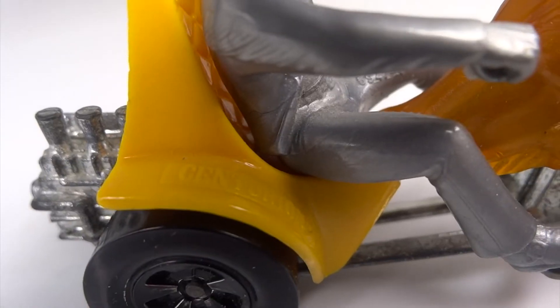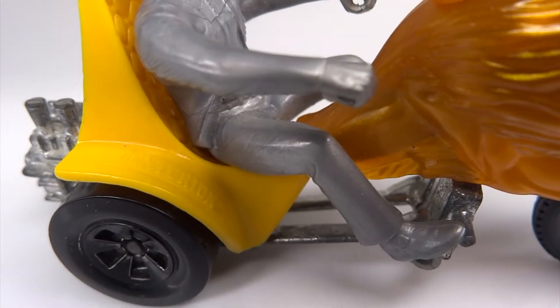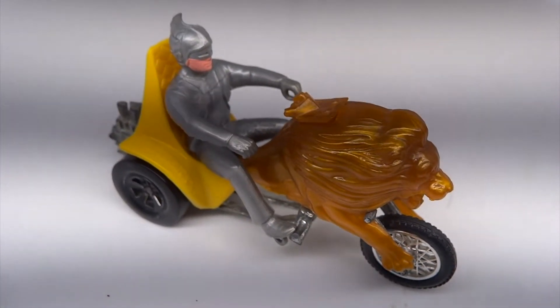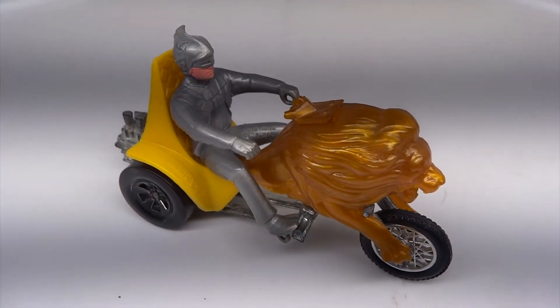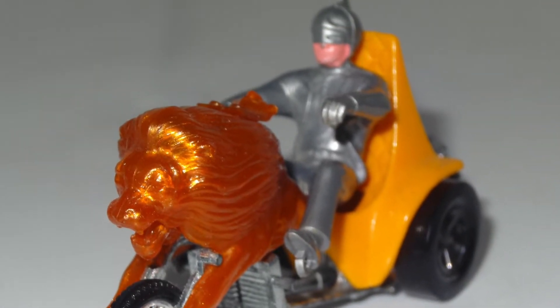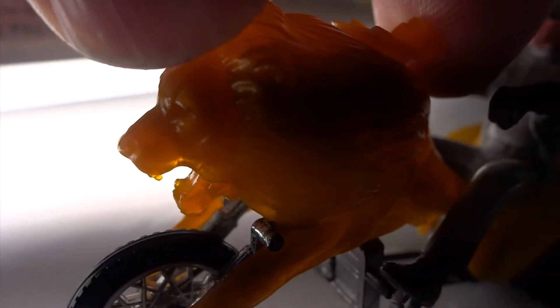It's a three-wheeler chopper with a V8 motor that's just behind the driver. There is no room for a passenger. The handlebars are broken off and unfortunately missing. You could move the handlebars up and the jaw of the line would move.